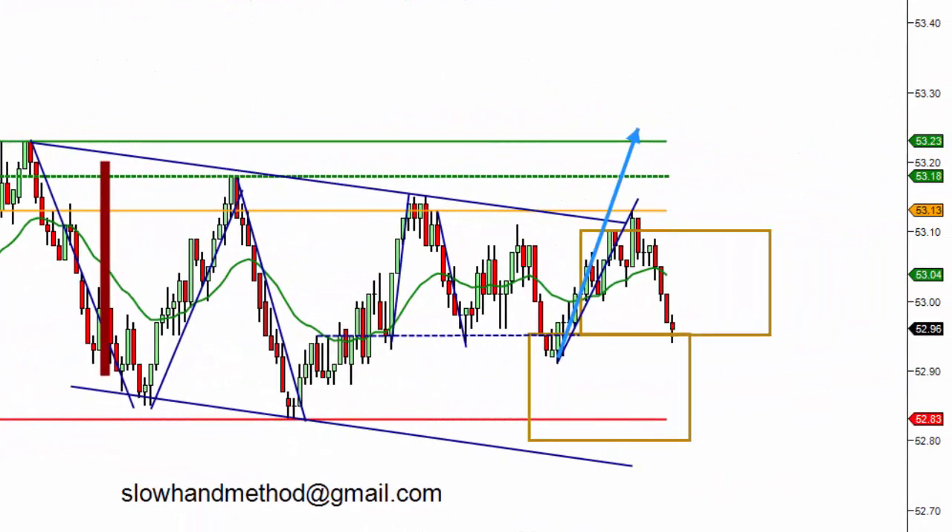We had resistance right at that 53.10 level. Price turned back down and now we're out and we're flat. So we only got the one contract off — didn't have breakthrough at this point in time. We'll just reset and take a look for another trade. This is Vance. Thanks for watching. Bye for now.